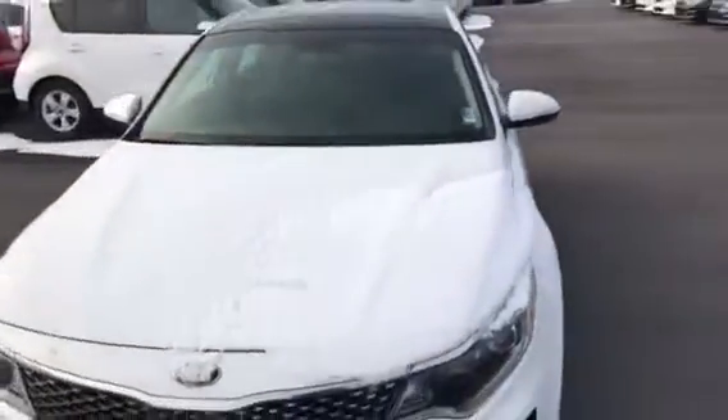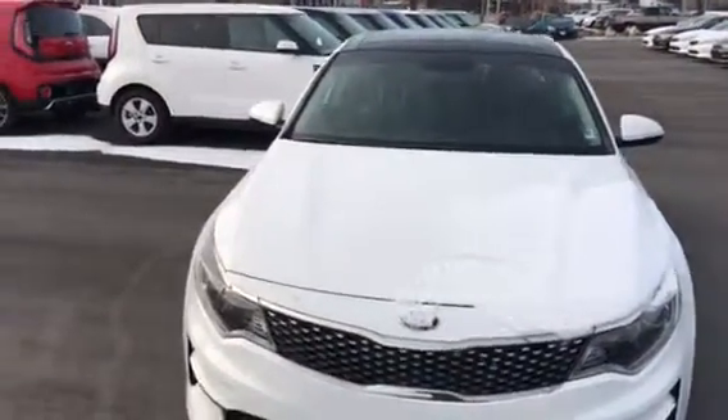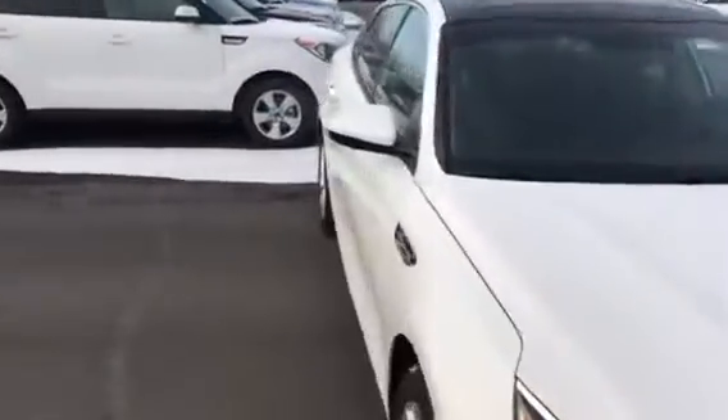Here's a look at the wheels. Here's a look at the side.